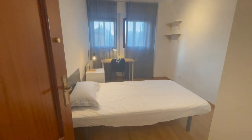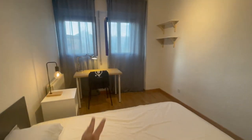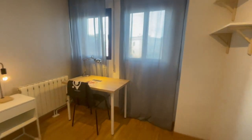Let's check the second room. Very similar, but this one has a single bed, a desk, heating, and the same view. This is going to be the closet. Also looks very comfortable.